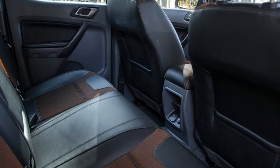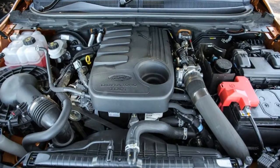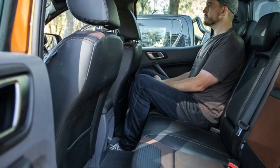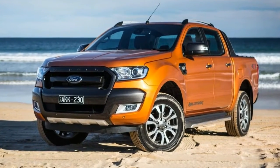A recent update to Wildtrak models sees a change in seat trim to a more stain-resistant fabric, and the seats themselves have less piping and a shorter squab overhang to improve occupant comfort. The cup holders now have secure fingers to better grip bottles and cups too.